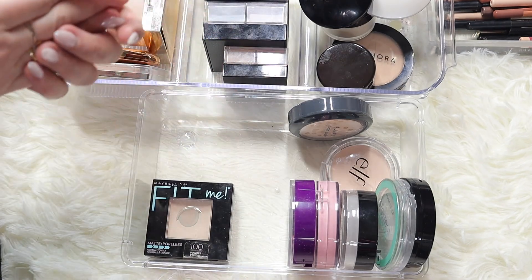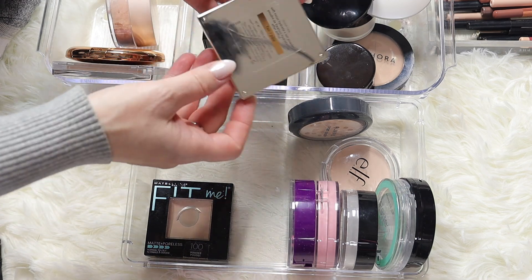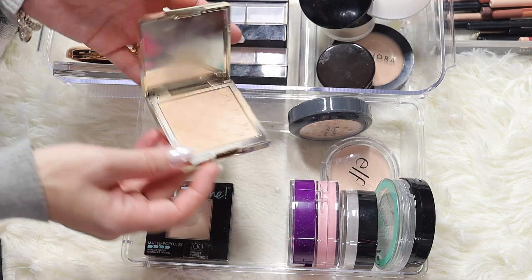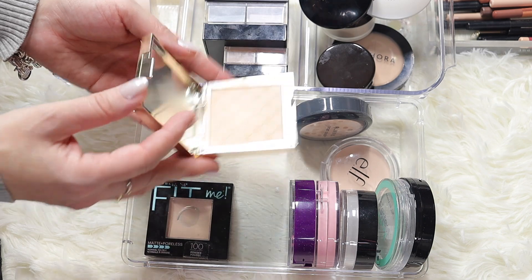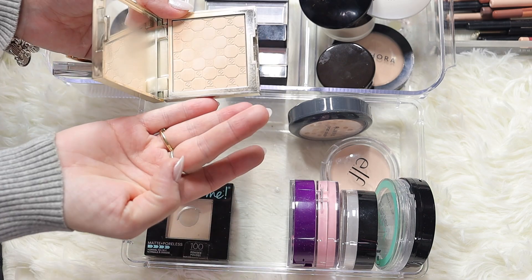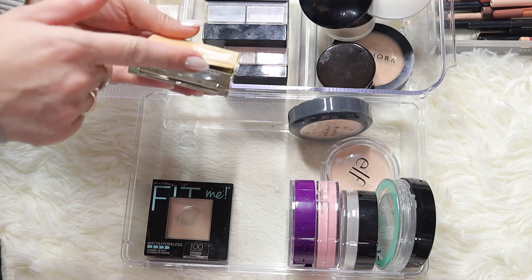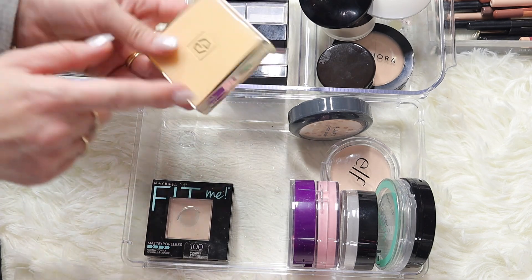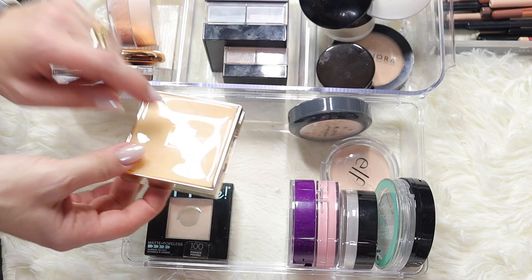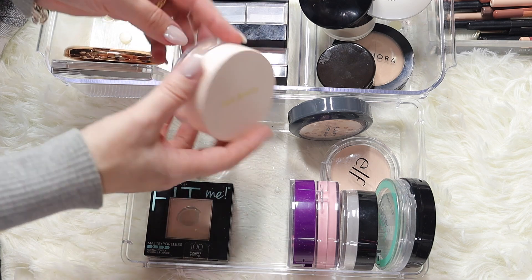This is the Juvia's Place cosmetics powder - it's a beautiful powder with a very nice smoothing finish on the face. It's in the shade fair, quite pretty and very light. I'm going to keep this one. The only thing I don't like is the packaging - it's just peeling off - but the formula is good, so I'm keeping it.